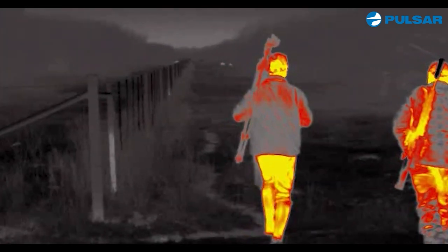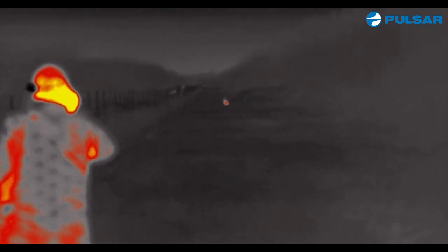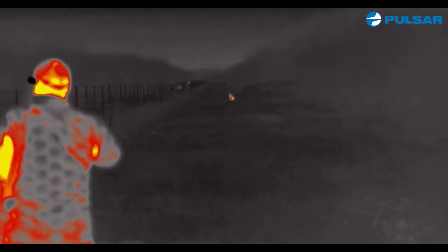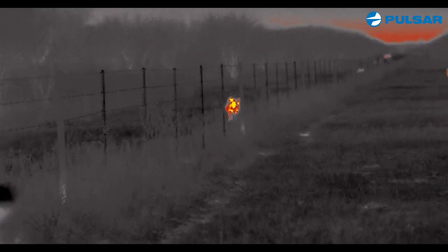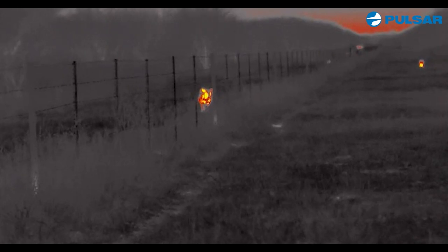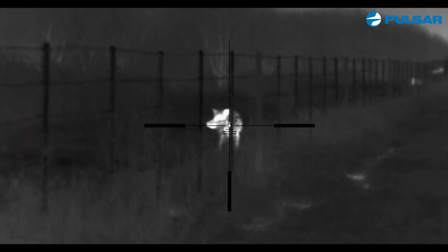The cool thing about the Pulsar units is I tell people, look, I can see a field mouse at 300 yards. In other words, you can see a long ways off. The first setup — they're way down there — and the wind was perfect. Fence line on the side, just sneak down that road, close the distance, wait for the shot, and lights out.